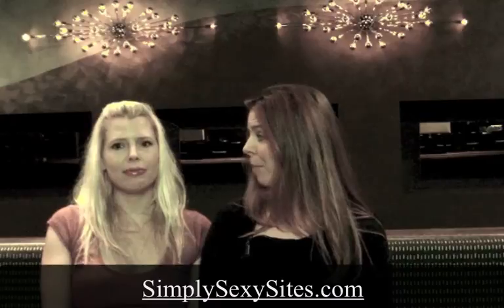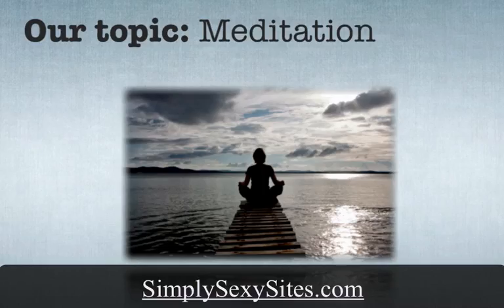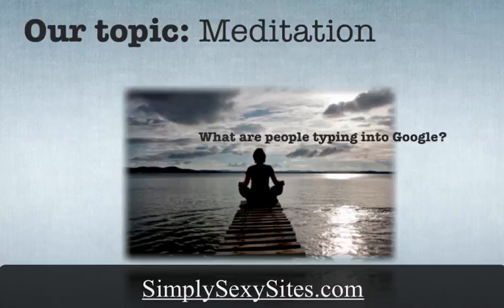We are going to, throughout this course, actually build a site along with you so you have a very concrete understanding of how this is going to work. We had to pick a topic, and our topic is meditation because we're both very Zen and we like to be relaxed as much as possible. When thinking about my audience and traffic strategy, what are they typing into Google? Relaxation, meditation, meditation courses — there are a lot of different things you can discuss.